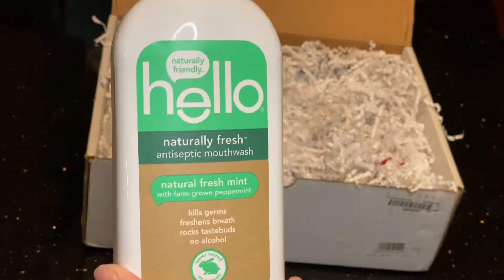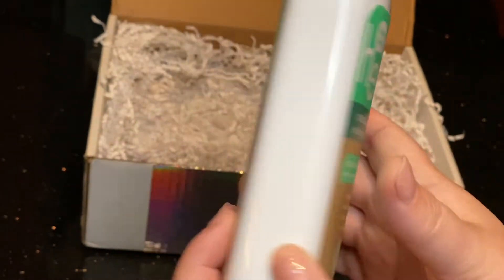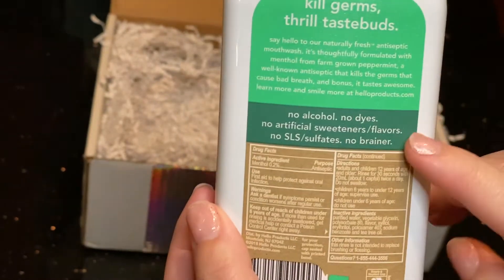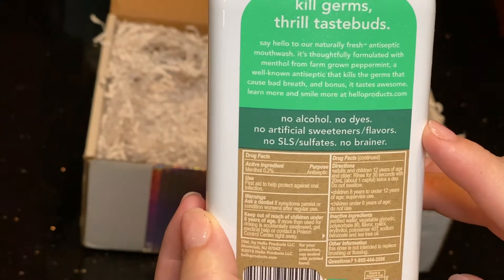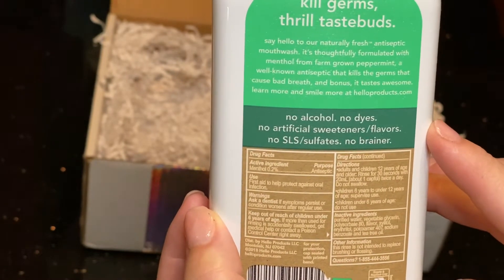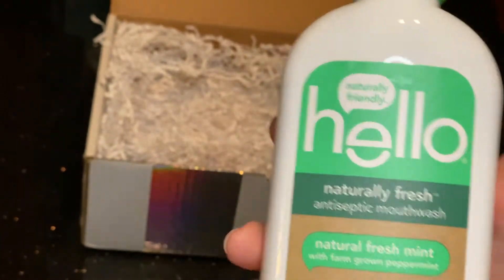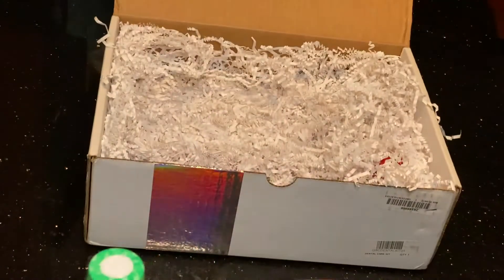The last item is the antiseptic mouthwash, natural fresh mint with farm-grown peppermint. The cool thing here is no alcohol, no dyes, no artificial sweeteners or flavors, no SLS or sulfates — no brainer. I'll be looking to give this a try, definitely after I floss with the new black floss.